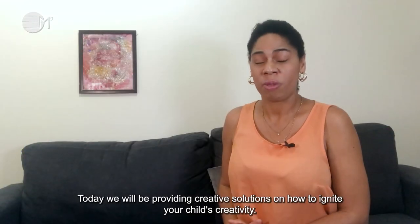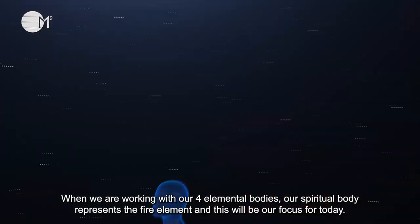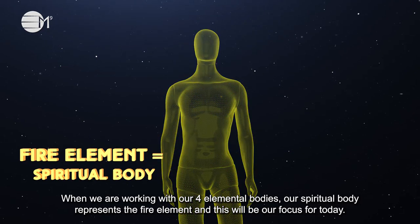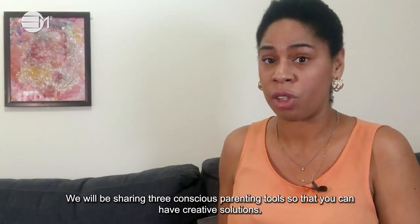Today we'll be providing creative solutions on how to ignite your child's creativity. When working in our four elemental bodies, our spiritual body represents the fire element, and this will be our focus for today. We'll be sharing three conscious parenting tools so that you can have creative solutions.